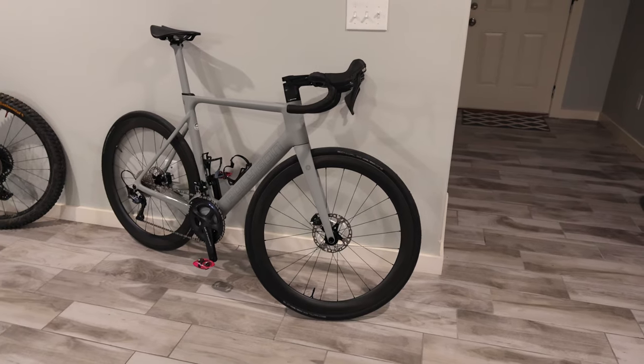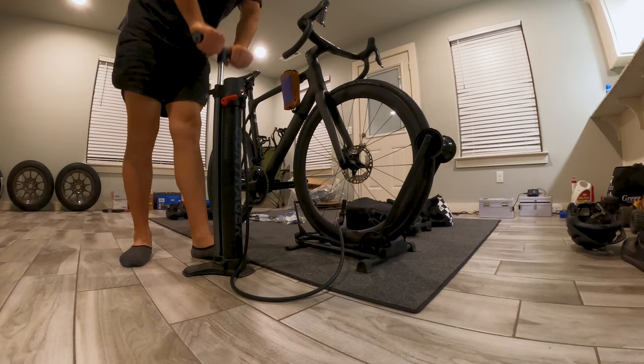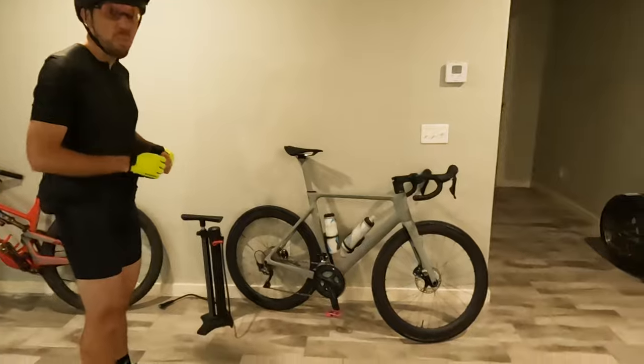And there you have it — a road cycling prep course in a nutshell. In a perfect world, you would train to conquer a century ride for at least a month or so, but in our blissful ignorance, Kyle and I are diving right in. So let's ride.